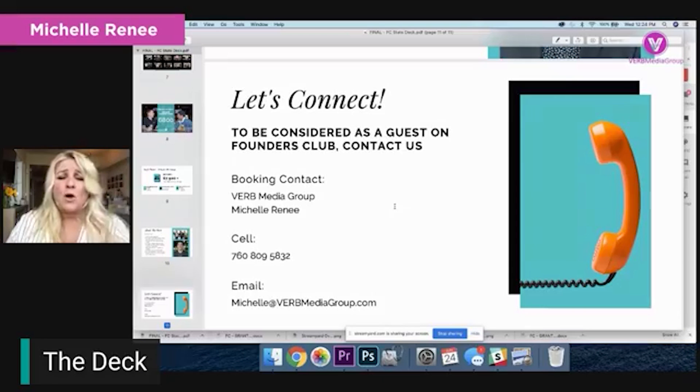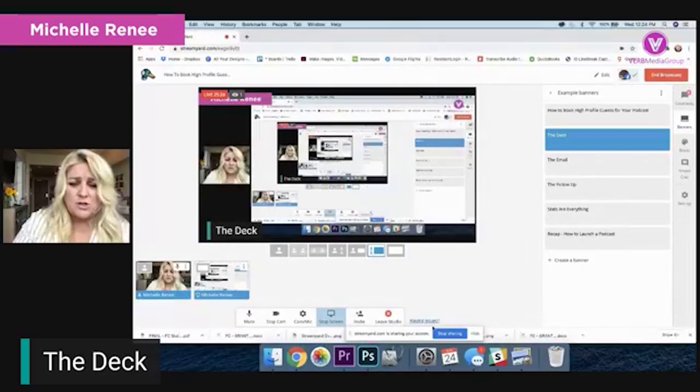The last slide is your booking and contact information. I have my contact information in here because I do all of the booking and PR for Oliver, Sam, and Big Block. It actually looks better if you have someone else's name in here and you're not representing yourself - you don't want to be seen representing yourself. So have somebody else be your contact person and book your guests.